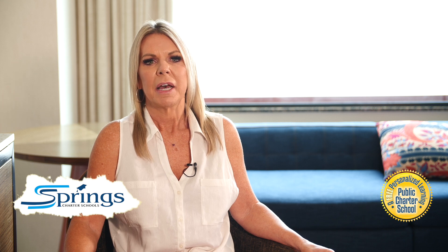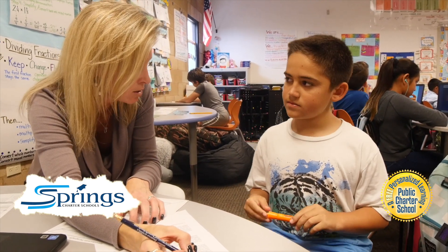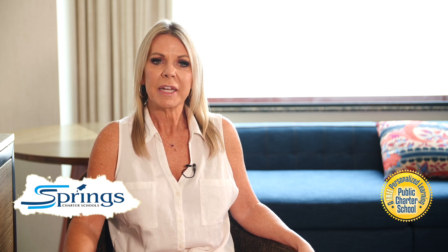I would recommend keeping your conferencing blocks to no longer than about 30 minutes per class period so that students are not left to independent work for too long. If you have an ACE available, this is a great time to use them to monitor students. One thing I've done is to require students to submit what they worked on during their independent study time as an exit ticket for the day. When a student consistently chooses not to make good use of the time, sometimes a phone call home to let parents know has helped.